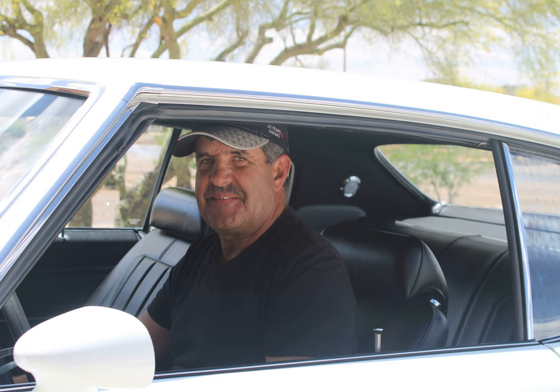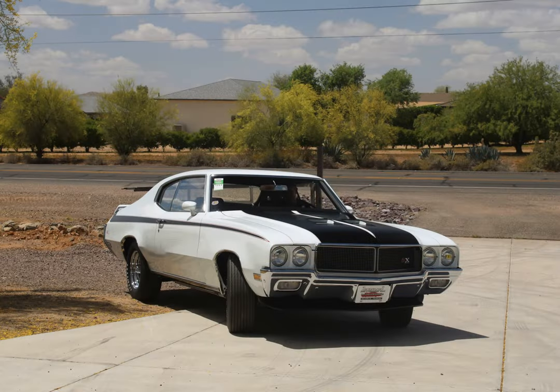So now we're going to talk about the Apollo white 1970 GSX Stage 1 4-speed car with 29,000 original miles on it.